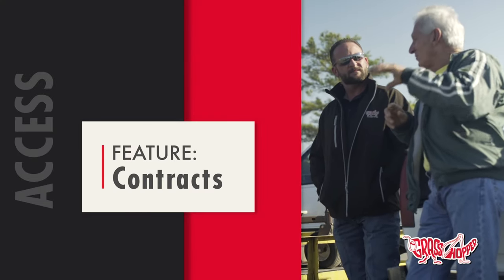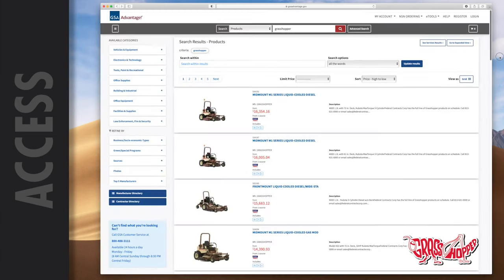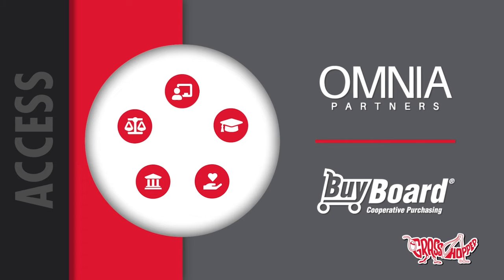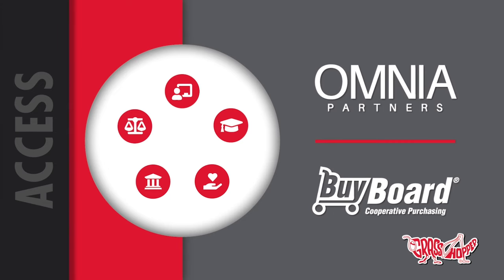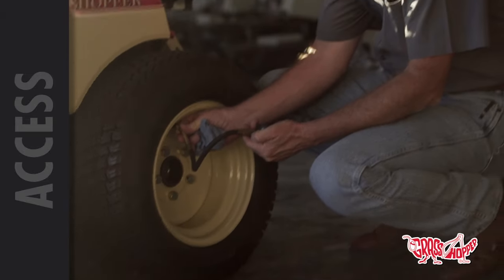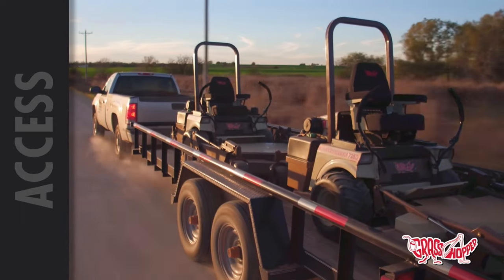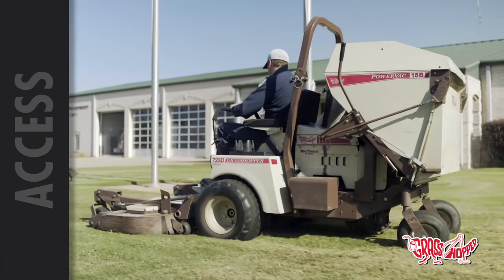Grasshopper has an extensive and flexible contract lineup. Depending on where you are in the U.S., we may have state contracts and federal government options including DLA and GSA. For state, local, K-12, higher education, and non-profit, we're on national cooperatives that allow agencies to purchase at a discounted rate based on bigger buying volume — literally hundreds of thousands of other organizations. You still get all standard features, warranty, and local dealer support. And if your budget is fixed, leasing is an option — some organizations can get three mowers for the price of one per year.